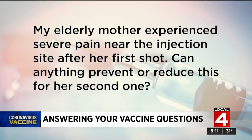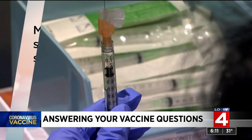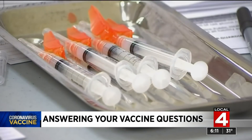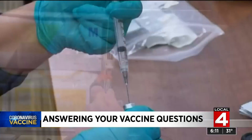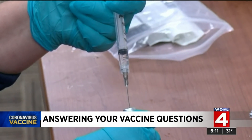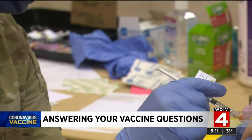Another question: my elderly mother experienced severe pain near the injection site after her first shot — can anything prevent or reduce this for her second one? The answer is no. In fact, people are actually more likely to experience discomfort or side effects after the second shot. While you can't prevent the side effects, you can treat them when they occur.